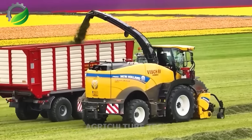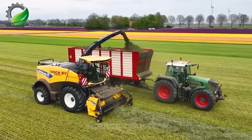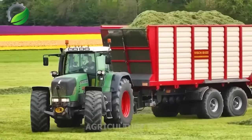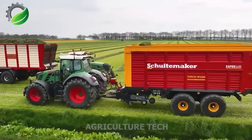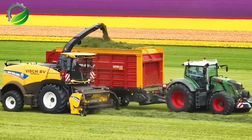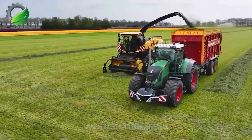The New Holland FR-550 forage harvester and Fendt 926 tractor are essential in agriculture for efficient grass harvesting and transport. The FR-550's advanced technology streamlines mowing, saving time, while the robust Fendt 926 tractor effortlessly tows grass trailers, enhancing productivity and efficiency in farming.